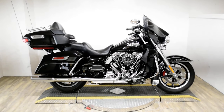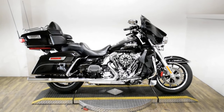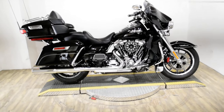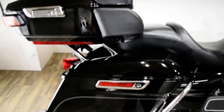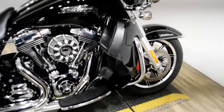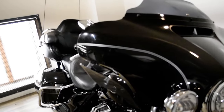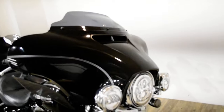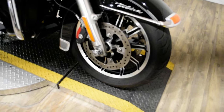Monster Power Sports is offering this 2014 Harley-Davidson Ultra Classic. To see more photos of this bike, to get pricing information, to fill out a credit app, and to see what your trade is worth, visit MonsterPowerSport.com, give us a call at 847-526-0500, or you can come check this bike out in person.